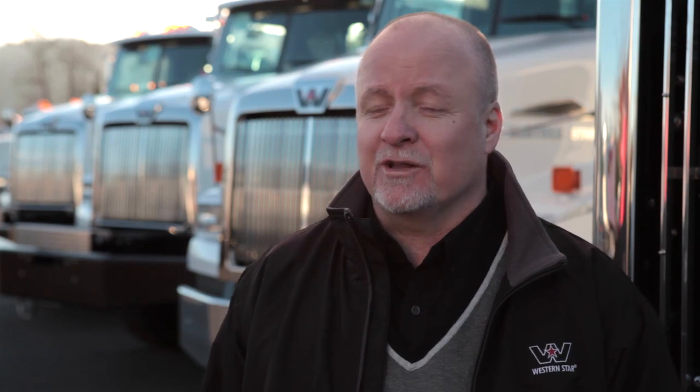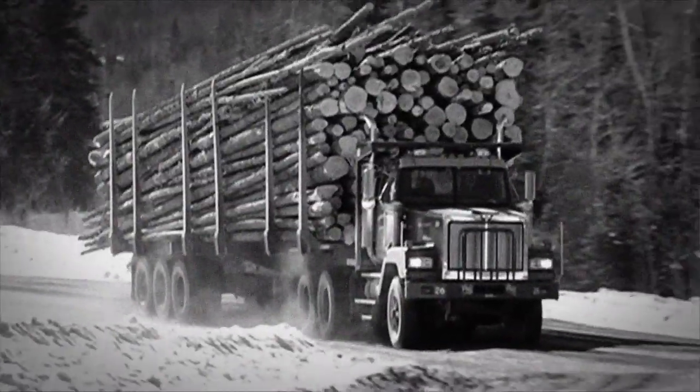Western Star began in 1967. Our trucks are designed and engineered to stand up for the long haul. This truck is truly badass and in every bit a Western Star.